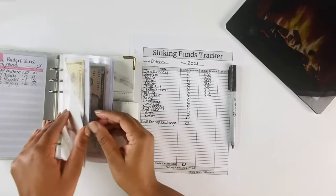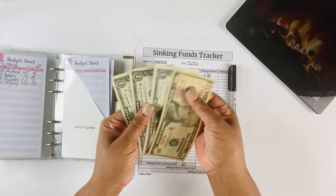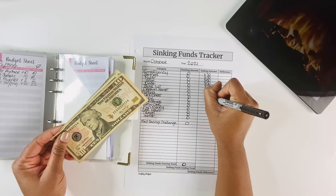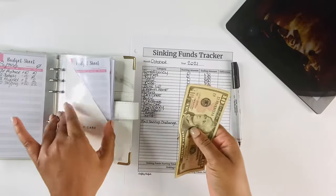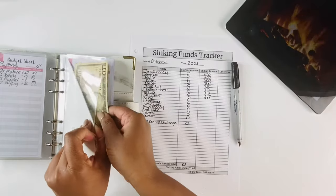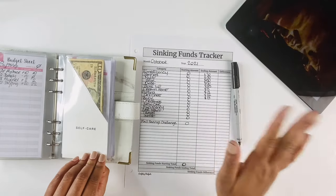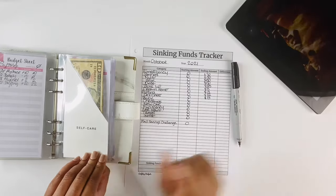For self-care we have $13. This is an envelope for anything pampering — massages, manis, pedis, hair done, nails done — whatever I may want. This is the envelope for that.